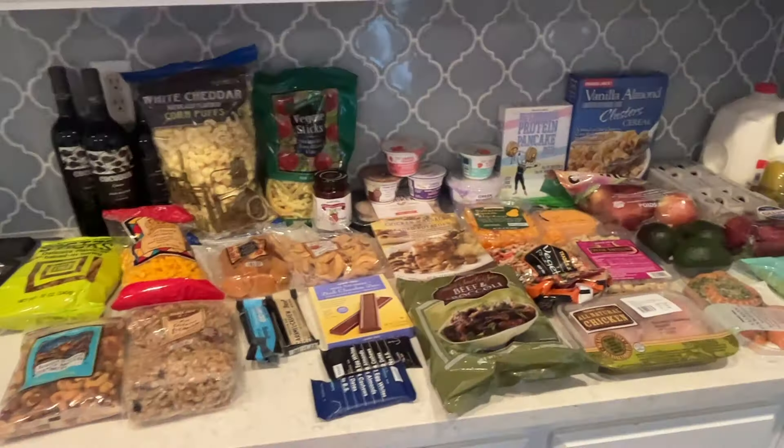If you're new to my channel, make sure you click subscribe. I share my grocery haul every single week, and then I share our 'what's for dinner' videos. I have a lot of crockpot recipe videos, so make sure you subscribe and check out all my other videos as well. Let me show you the groceries I got for the week.